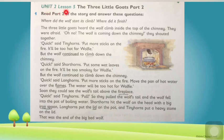Unit 2, Lesson 5: The Three Little Goats, Part 2. Read part 2 of the story and answer these questions: Where did the wolf start its climb? Where did it finish? The three little goats heard the wolf climb inside the top of the chimney. They were afraid. 'Oh no! The wolf is coming down the chimney!' they shouted together.